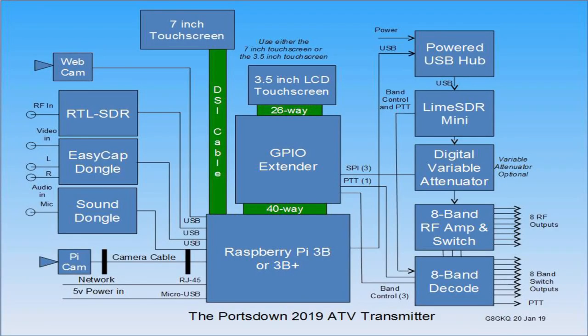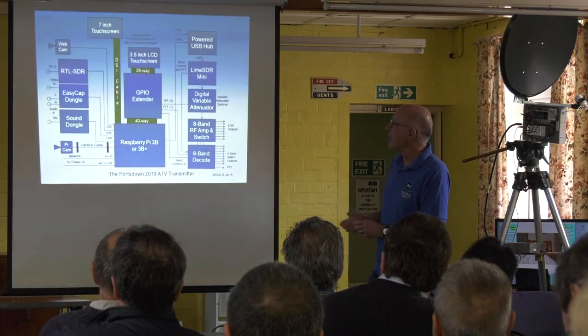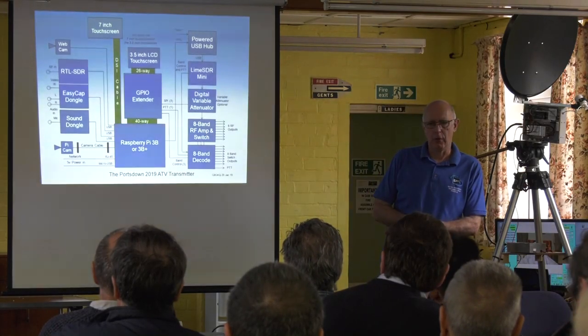Out of the Lime SDR, if you're coming out at 2.4 GHz, you're only going to get a milliwatt, perhaps a little less. The 8-band RF amp and switch will take that up to 5 to 10 milliwatts, so you get a bit more output without introducing distortion. You can then feed your other PAs from that and adjust the digital variable attenuator or the Lime gain so that you get the right output level on every PA you connect.